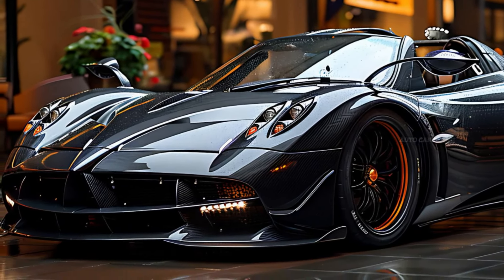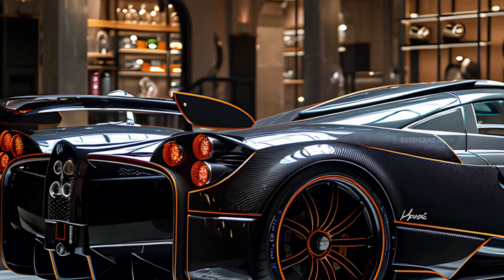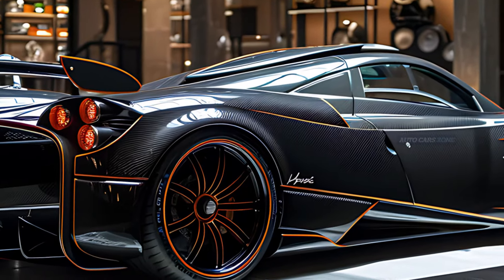The Pagani Utopia has a remarkable design that seamlessly integrates aerodynamics and visual elegance. The car's streamlined, undulating contours and artfully crafted body panels evoke a dynamic impression, even in a stationary state.